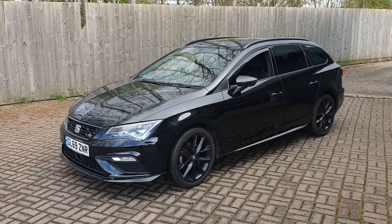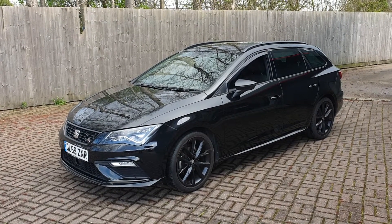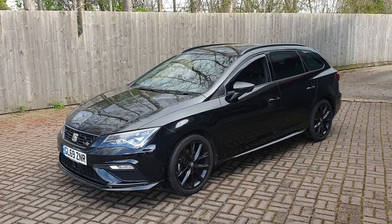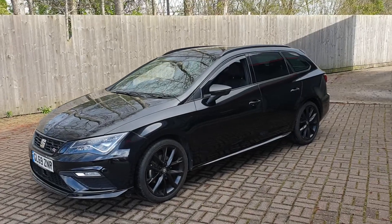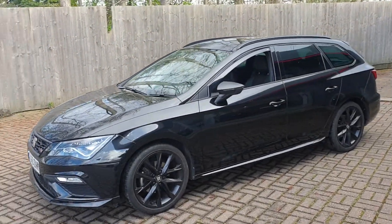Welcome to Canterbury Suzuki. This is our C-Lion TSI Evo FR Black Edition. This vehicle has a 7-speed automatic gearbox. It's had two owners from new and has just over 16,900 miles.